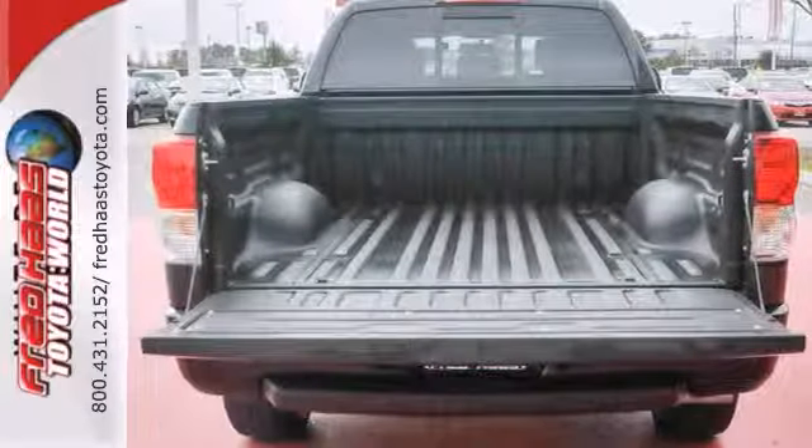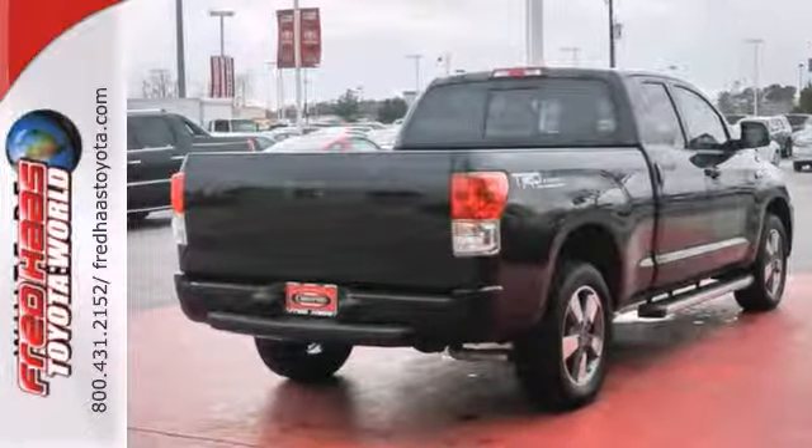If you're looking for a nice, clean truck, check this one out before you buy. Come take your test drive today.